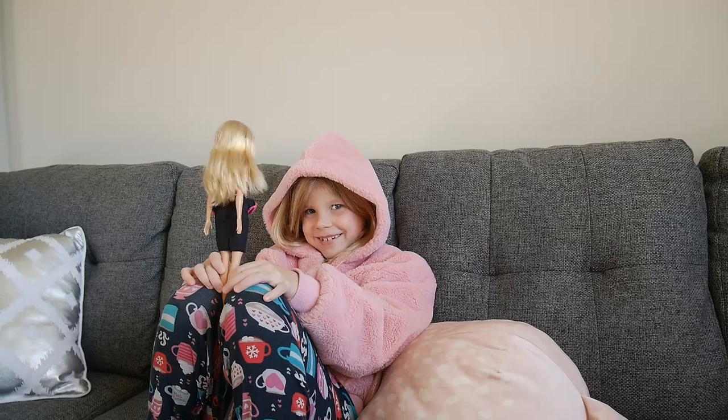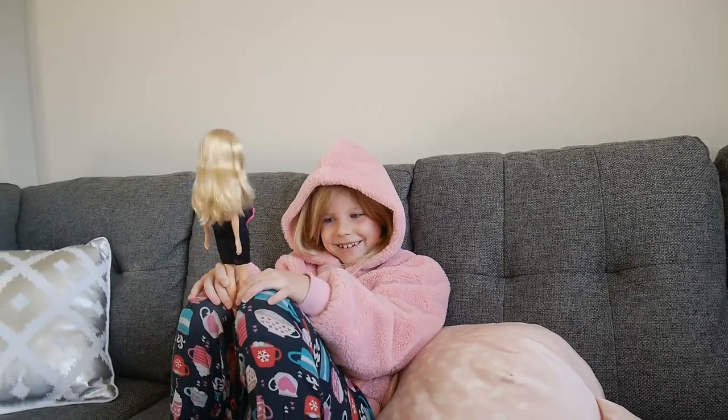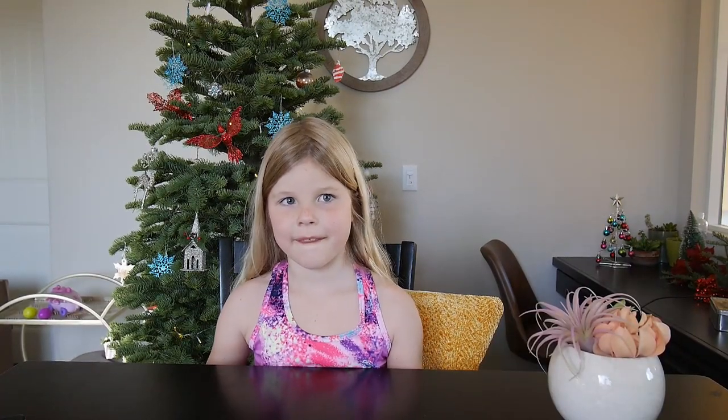Hi everybody! Hi again everybody! Today we're continuing our Vlogmas Day 3 and we're going to make a little bit of decorations. It's day two of our Christmas countdown but it's day three of our Vlogmas videos.